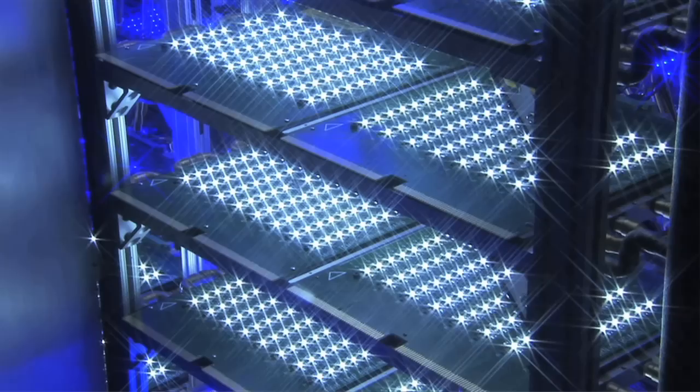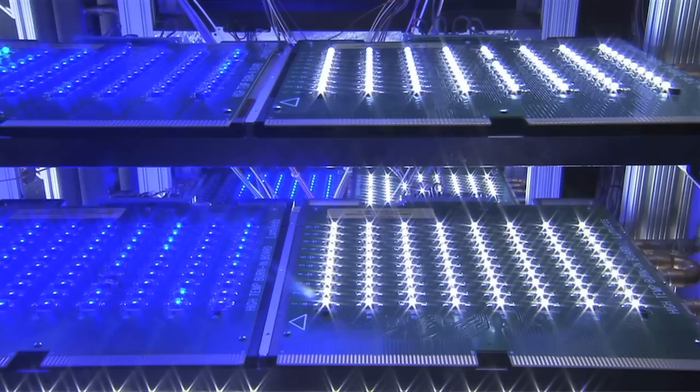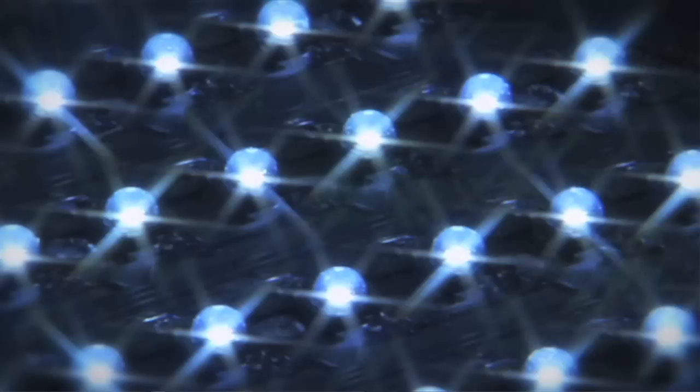We define a power LED as one which is driven at 350 milliamps or above. In the case of our Luxeon products, that can go up to about an amp and a half today. Our mid-power LEDs are typically driven in the 75 milliamp to maybe 150, or as much as 200 milliamps range.